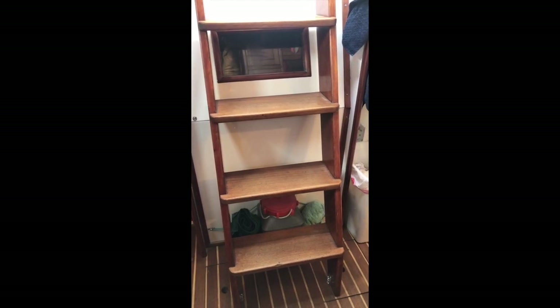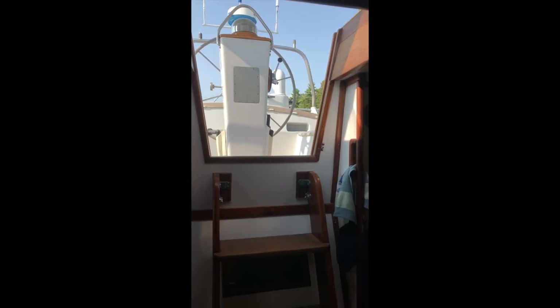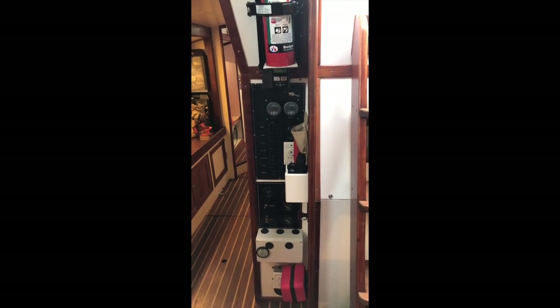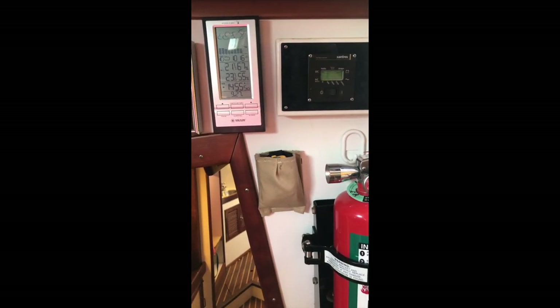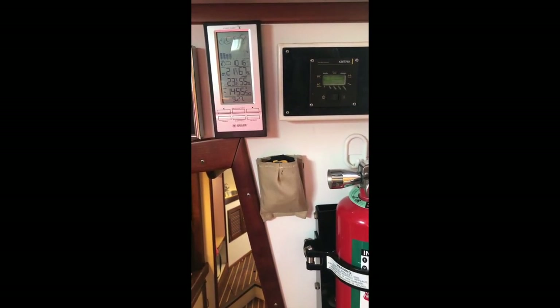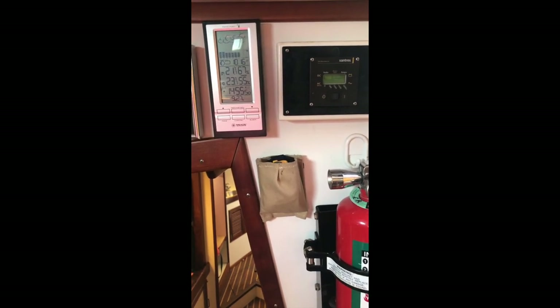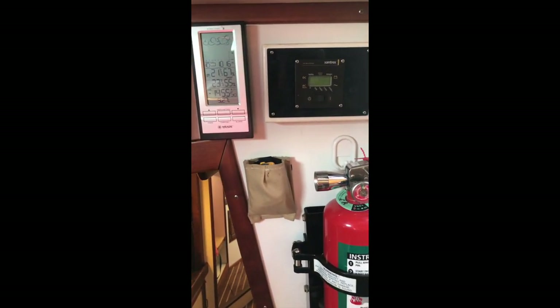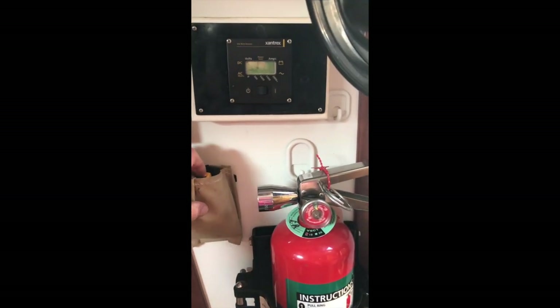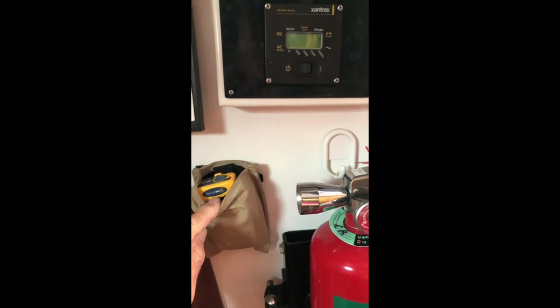I'm now looking at the companionway ladder - four steps, great handholds, a bar across the top and handholds on each side. That has all our flares and rockets in it. On the other side of the companionway at the top we have a household barometer with a sensor on the radar stand, so you can read the outside temperature before deciding what to wear, and also the inside temperature. Below that is the control for the inverter.